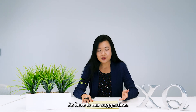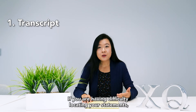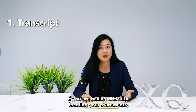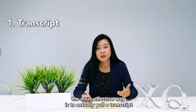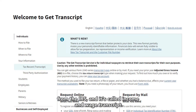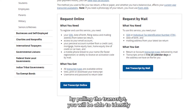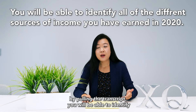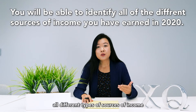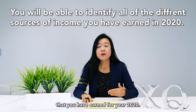So here's your suggestion. Number one: transcript. If you're having difficulty locating your statements, the most effective way is to actually pull a transcript from the IRS — it's called the income and wage transcript. By pulling the transcript, you will be able to identify all different types of sources of income that you have earned for year 2020.